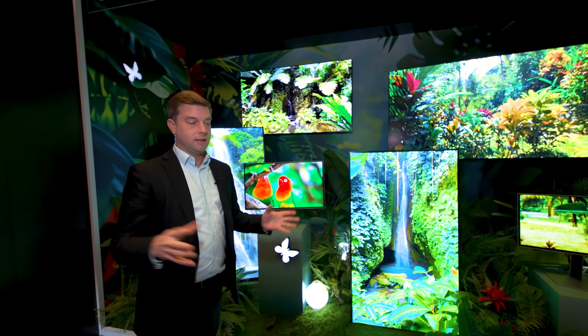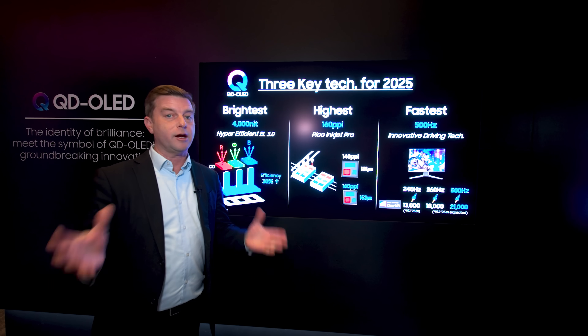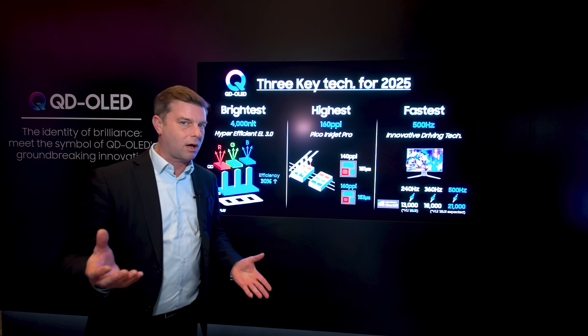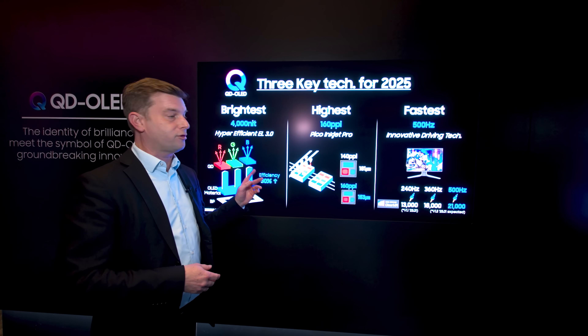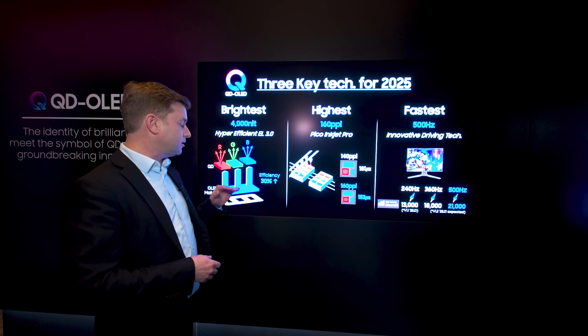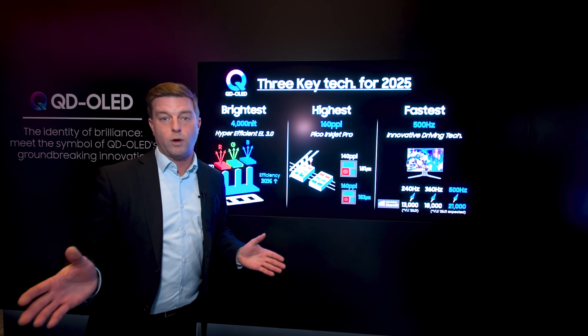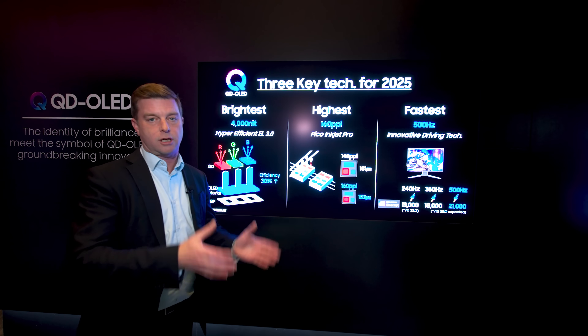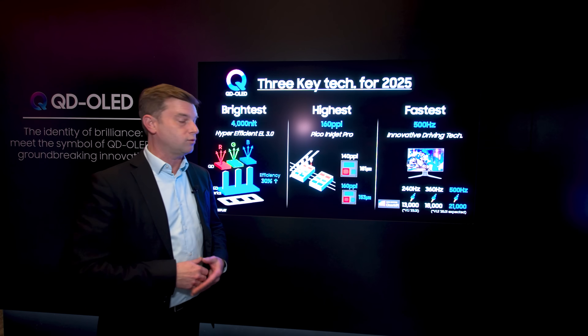This higher efficiency and higher brightness is going into what a lot of people are calling fourth generation QD OLED panels — for Samsung it's the third iteration, and this is the first time they're using this blue OLED material. Whatever you call it, it's the next generation in QD OLED panels and what we're going to be seeing in our TVs in 2025.